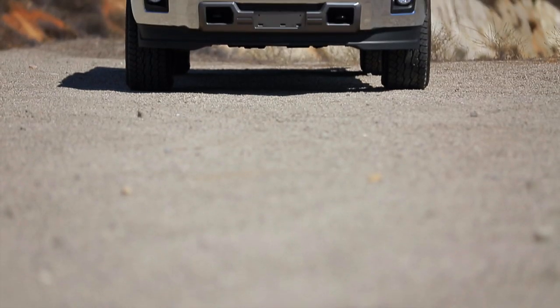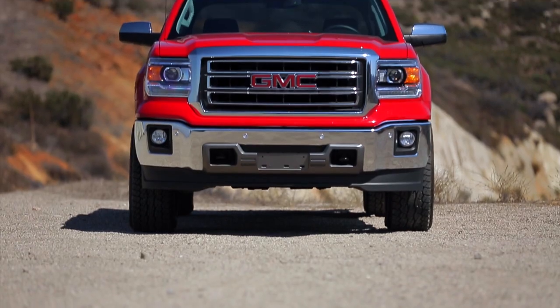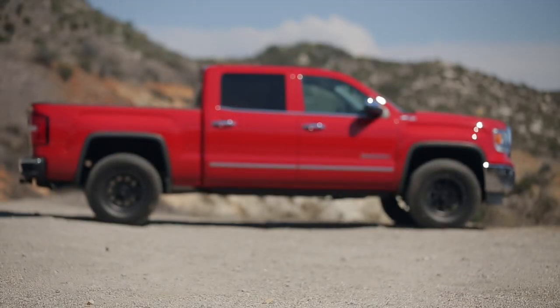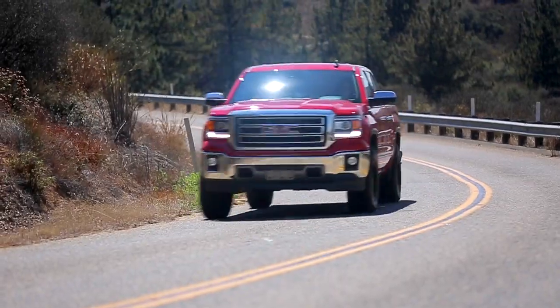We're really excited about our new Eibach ProTruck shocks for the Chevy Silverado and the GMC Sierra. We have three different options: the ProTruck, ProTruck Sport, and the ProTruck Sport Leveling.